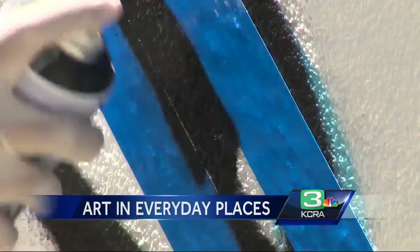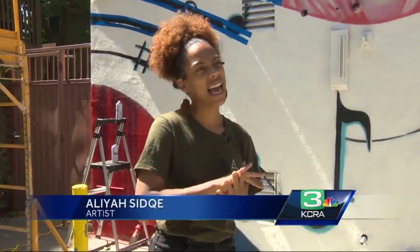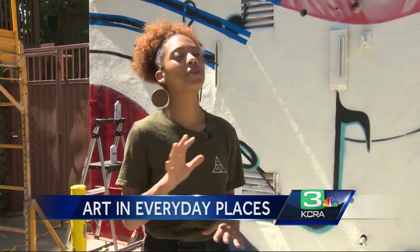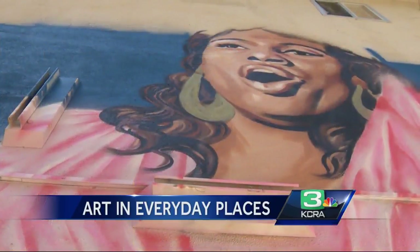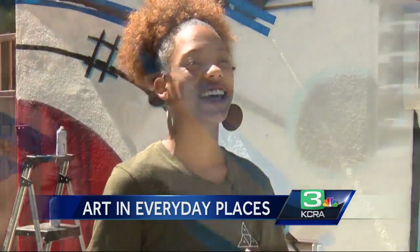Aliyah Sadiq is working on her latest commission. She actually just got into spray paint in the last year and is still really new to it, still playing around with it. But she loves spray paint — it's really fun and kind of messy, and she likes that.